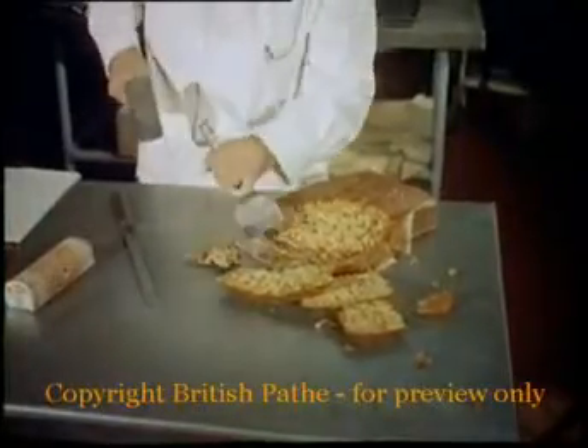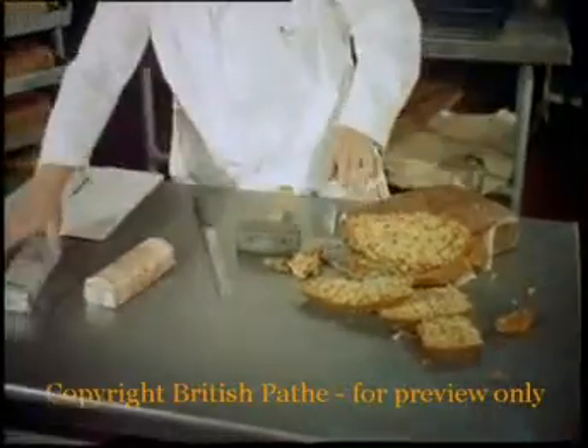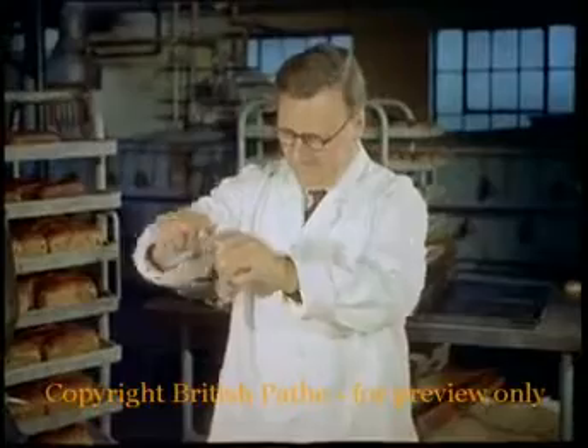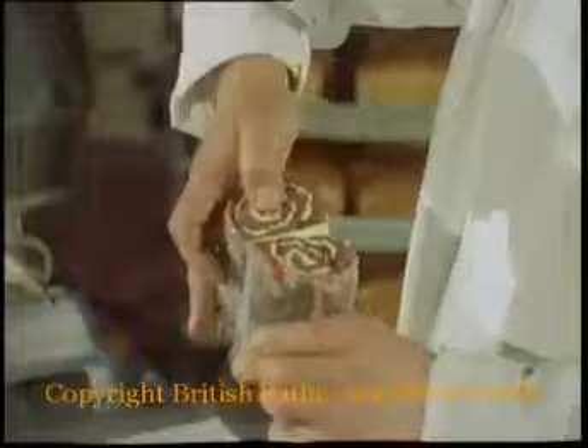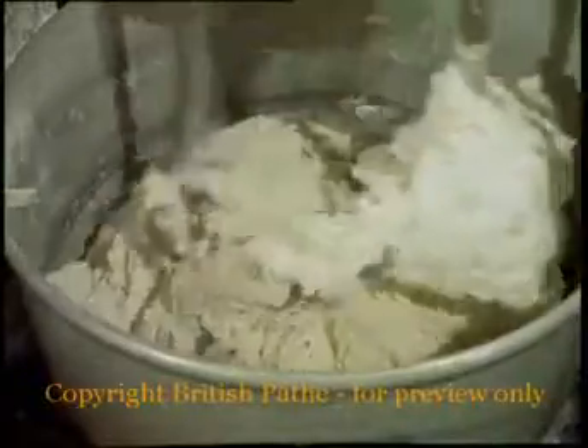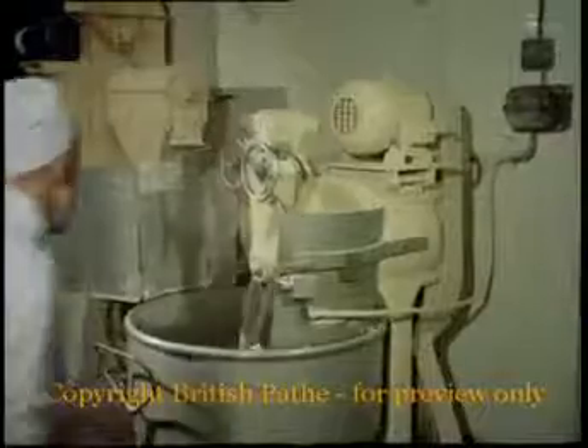Frozen confectionery, which will stay fresh for months, seems to be the current — if you'll pardon the expression — trend. Let's pay a visit now to a bakery at East Finchley, one of the industry's pioneers of deep freeze.